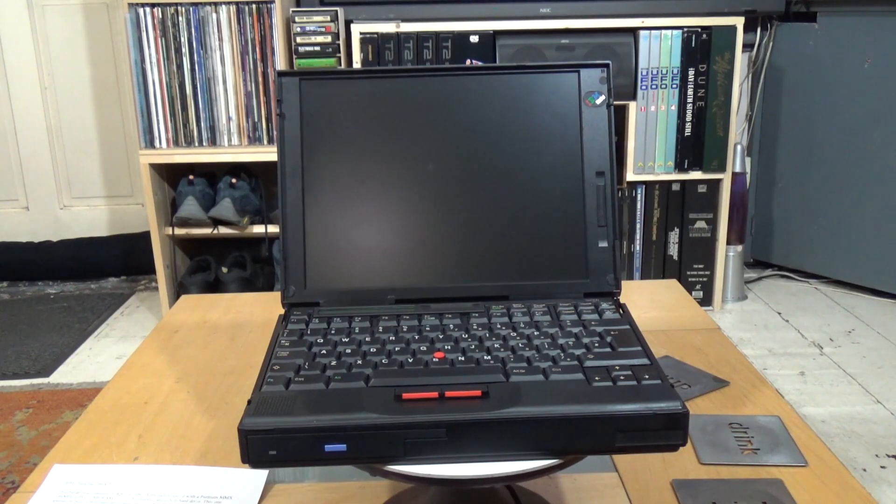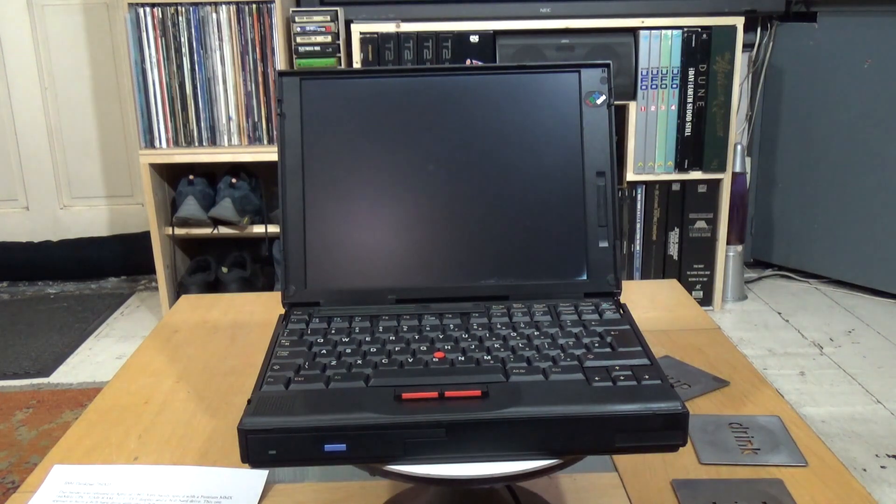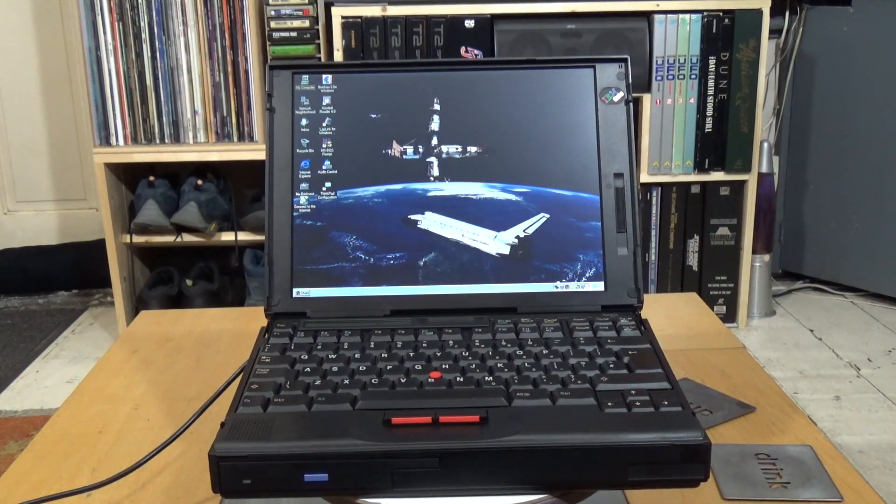Let's get it powered up. What makes the 760 XD rather special in terms of ThinkPads? Hopefully the wallpaper will give you some indication. It was one of the few laptops certified to fly on the Space Shuttle.